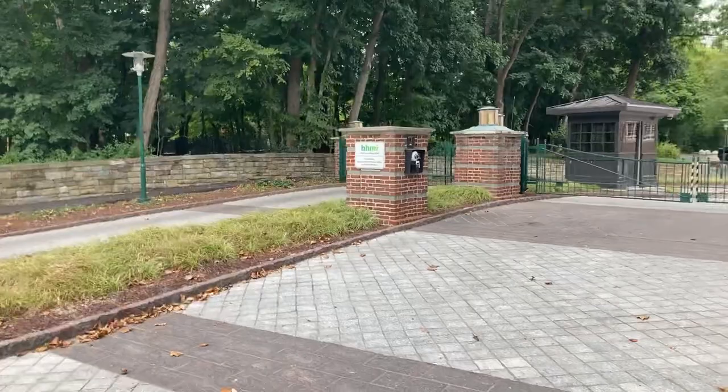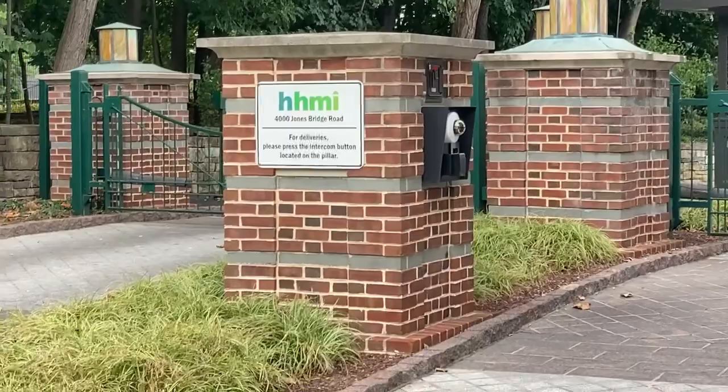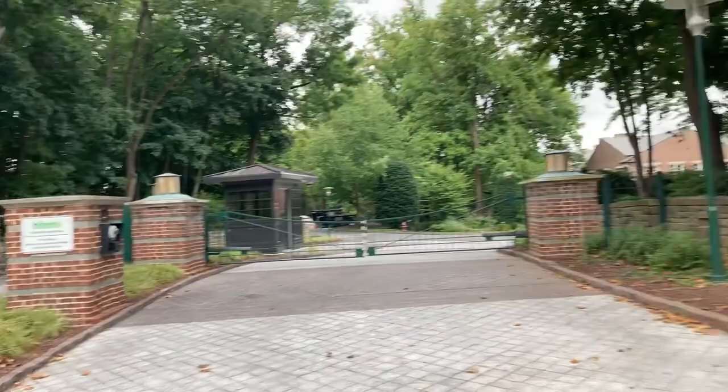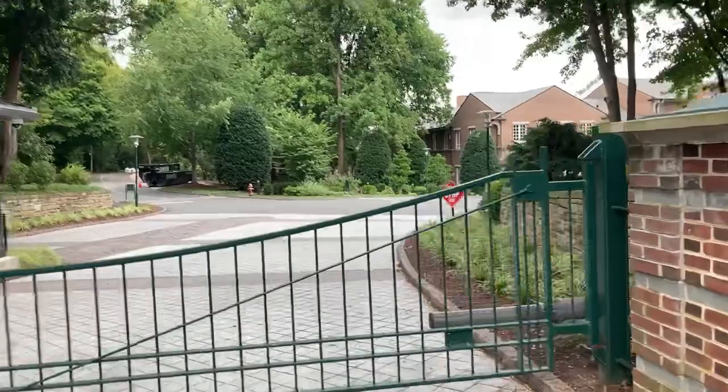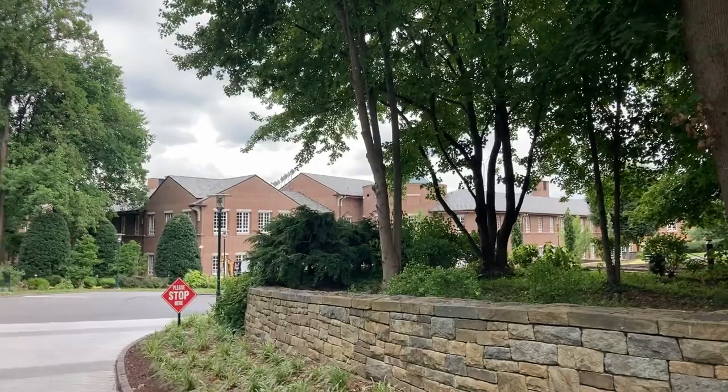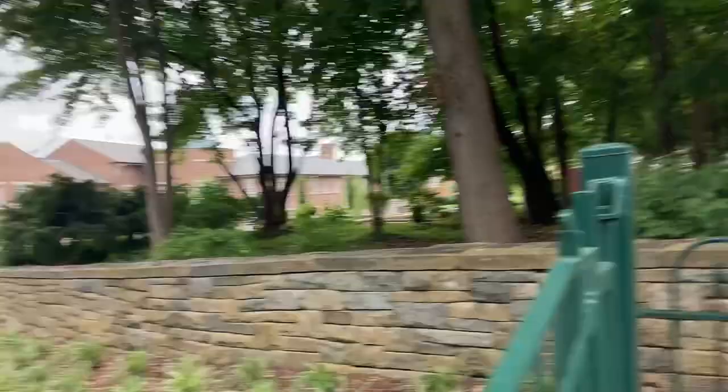Chevy Chase, just past Bethesda, and you can see HHMI — that's the Howard Hughes Medical Institute right there. You can't get in since it's Sunday, but I'll walk up to the gate. It's a nice big campus. I believe this campus was built in 1993. It's private property. There's another newer campus called the Janelia Research Lab. It's just here in this suburban neighborhood.